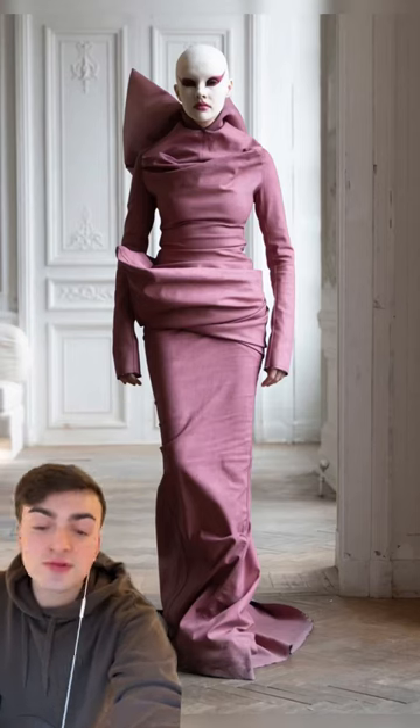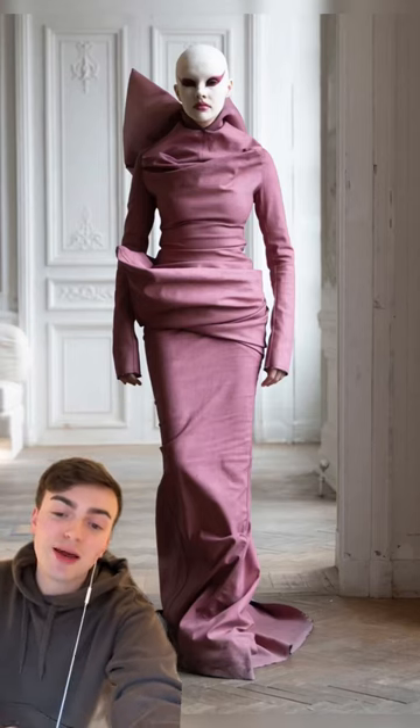No, this isn't from a horror movie. This is from Rick Owens' Fall 2024 show. Let's talk about it, because I loved it.